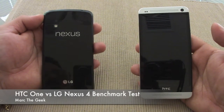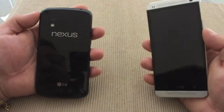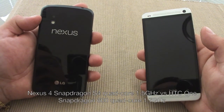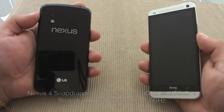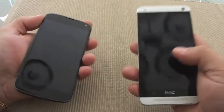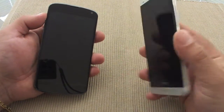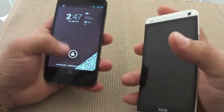Hey guys, here's Mark the Geek. In this video I want to do a couple of benchmark tests between my new phone, the HTC One, versus my LG Nexus 4. Both phones have a quad-core Snapdragon CPU. The Nexus 4 has the S4 at 1.5 GHz and the HTC One has the new Snapdragon 600 at 1.7 GHz. Both phones have the same GPU, the Adreno 320, and both have 4.7-inch screens. However, the HTC One is pushing a 1080p screen while the Nexus 4 is pushing a 720p screen.